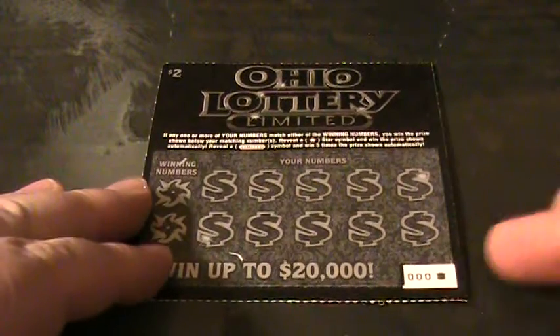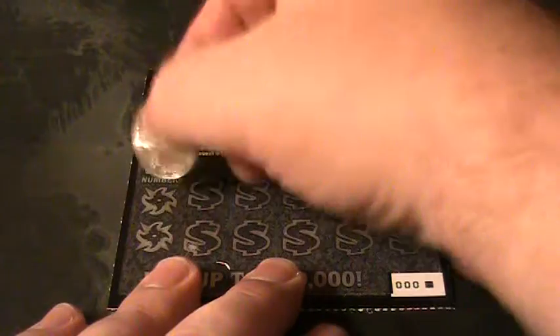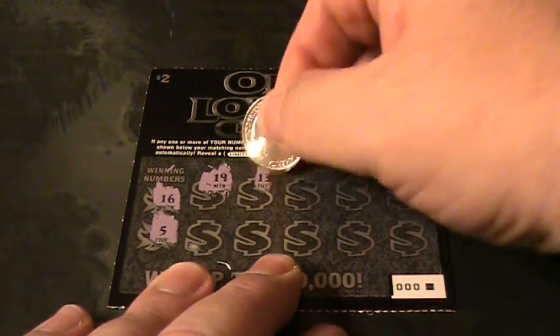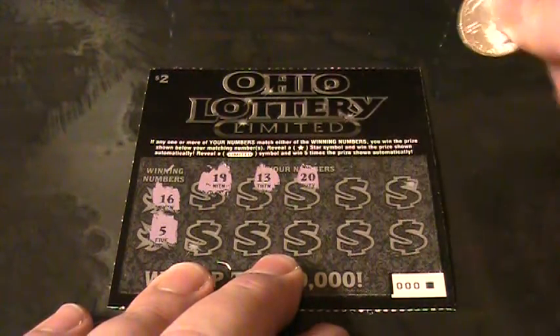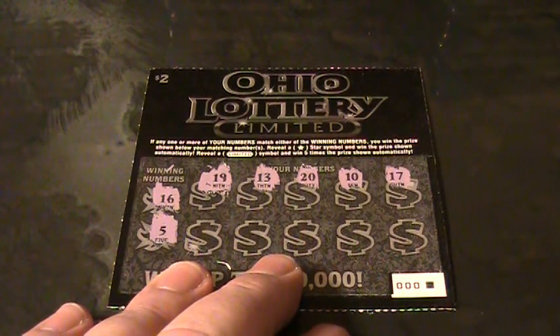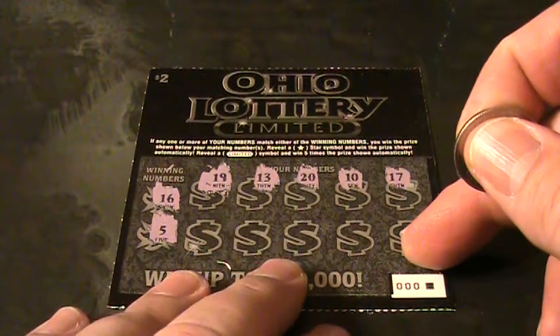We're on 0-0-0, another roll. Let's see what the winning numbers are: 16 and a 5, 19, 13, a 20, a 10, 17. We're looking to match the numbers, or looking for a 'Limited' sign for 5 times the prize.